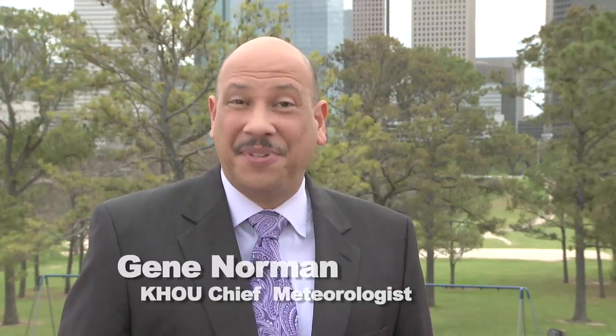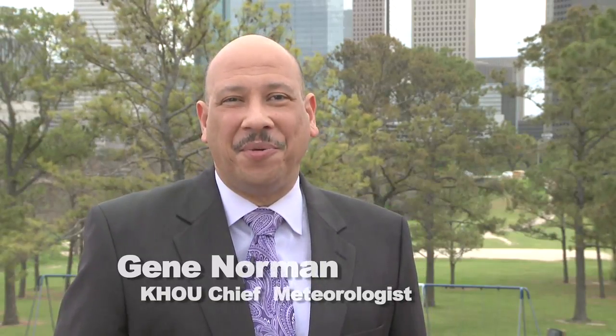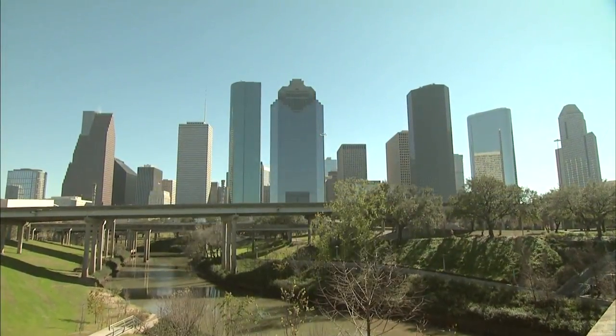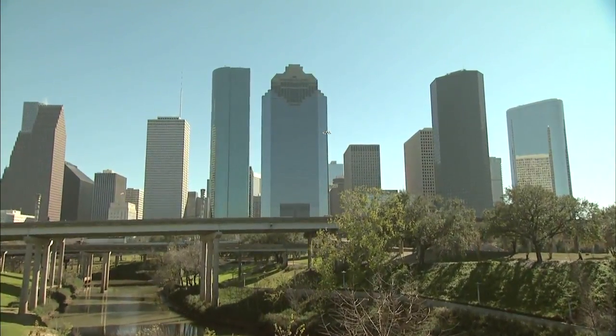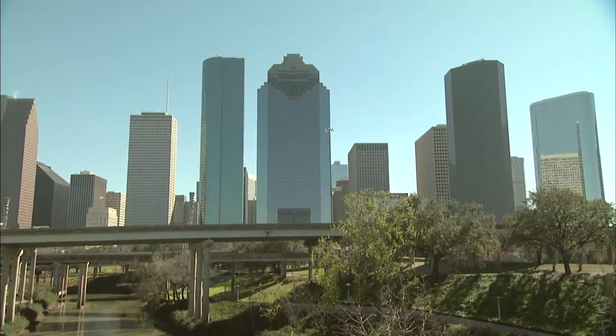Hi, I'm Gene Norman. I'm standing along Buffalo Bayou, one of the ten waterways that flows through Houston, Texas. That's one of the reasons why the fourth largest city in the U.S. has the nickname Bayou City.